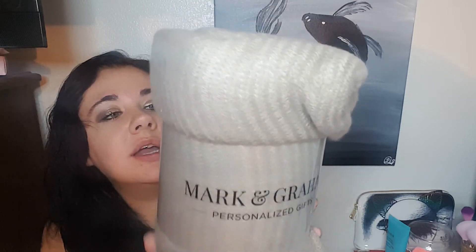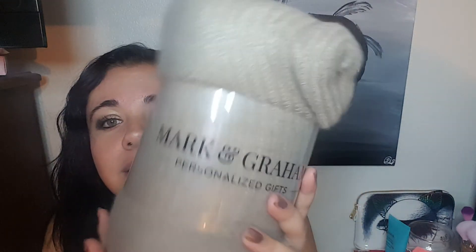And the last thing, which is what they shared in the surprise thing, is this throw. It looks like I got the creamy one. There was like a white and gray, and then this tan and darker tan one. I was kind of hoping for the lighter gray one, but this guy is cute and soft. So that is everything in my box.